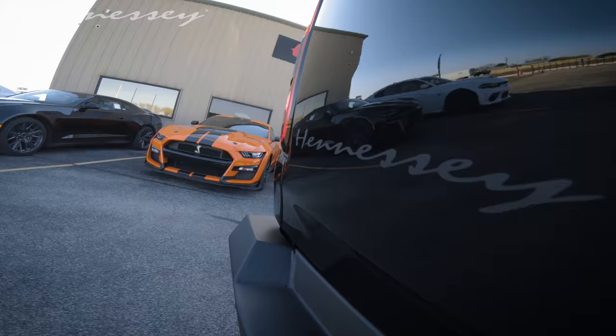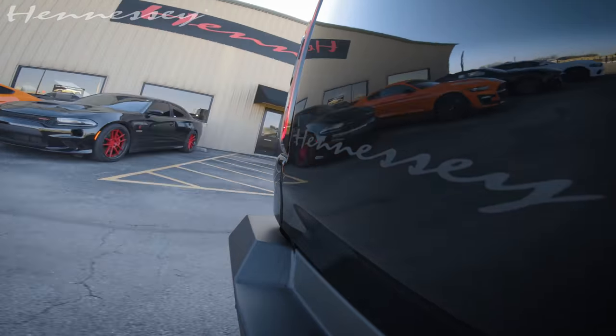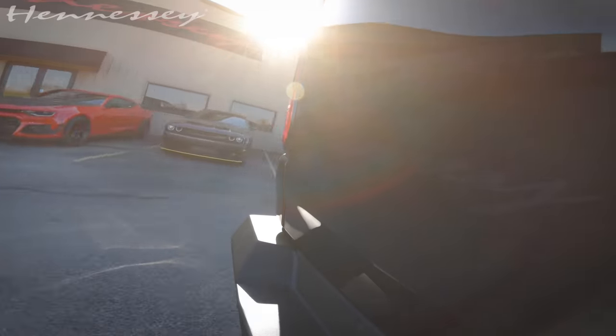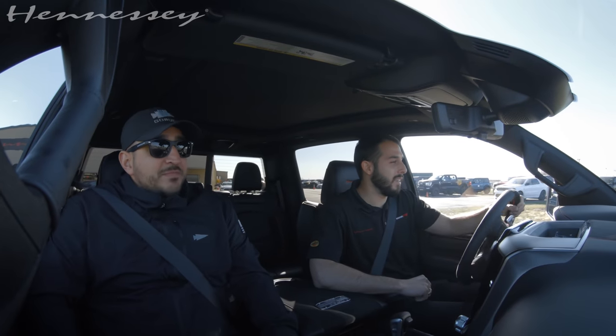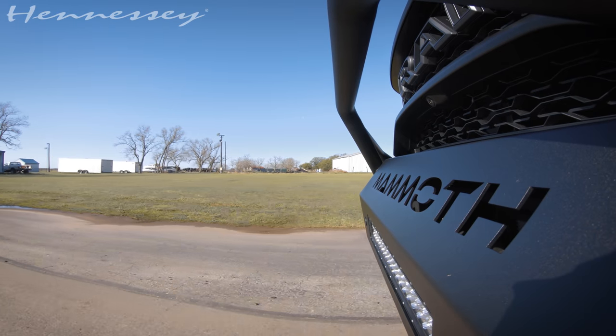Where are you from? California, just south of LA. Did you fly in? Flew in yesterday. Are you driving back? Yeah, I'm driving back. That's great, it'll be fun. Yeah, these are the king of trucks.